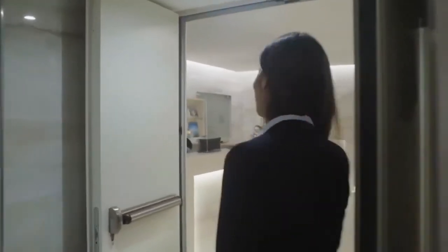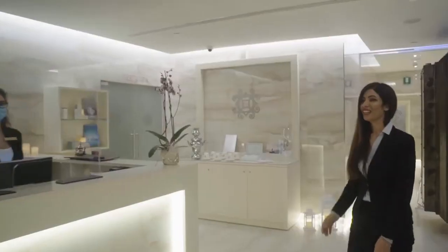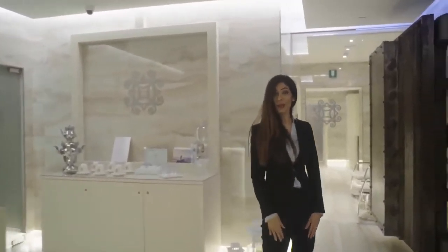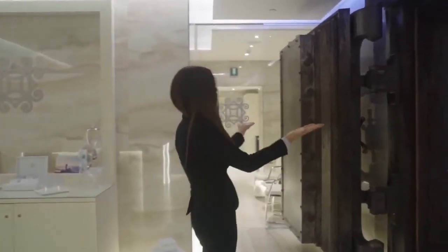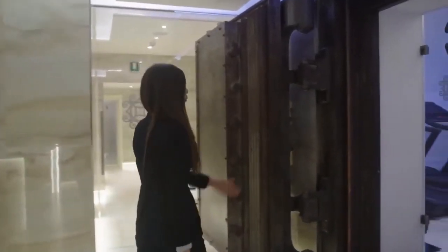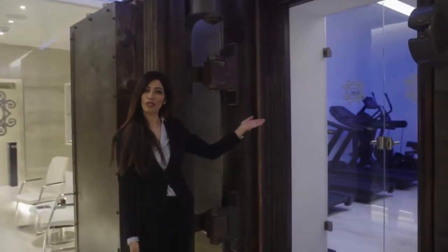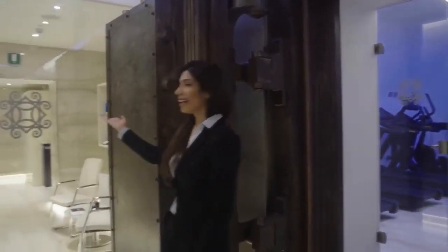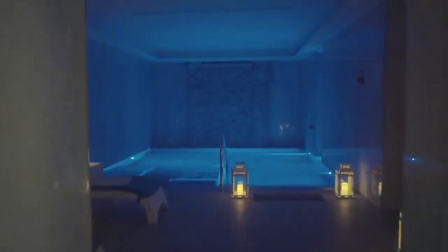We are in our spa. As I told you before, this building was a bank. This is the vault, as you see. From here, you can have access to the fitness room, which is open 24 hours. From this side, you can have the treatments room. And from the other side, we have the wet area.